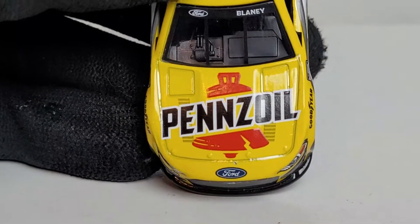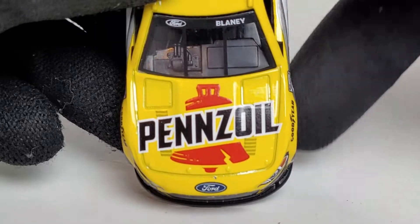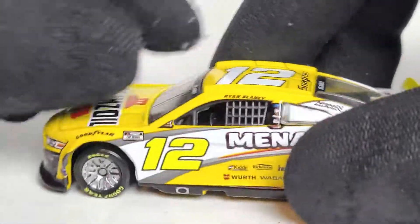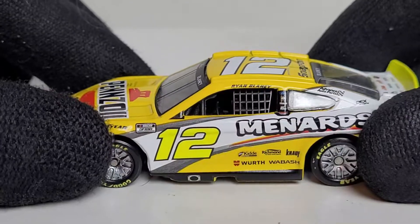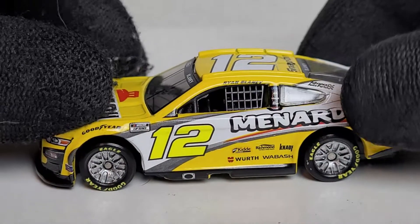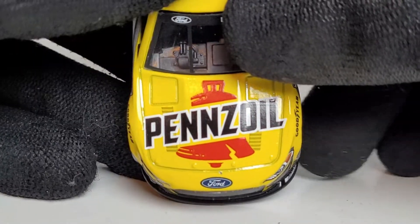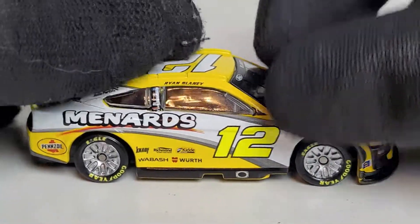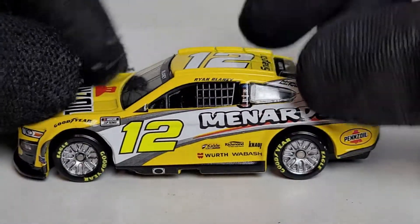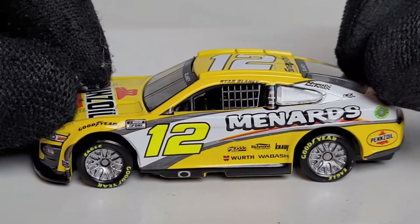This Pennzoil scheme — every time Joey Logano drives it, he finds luck. Meanwhile Ryan Blaney, besides the 2018 Roval race, has had pretty bad luck with it. He drove this car for three races this season, so let's go through each one. First, the Las Vegas spring race — he was running up front and then got into a pretty big accident with Brad Keselowski, who got loose coming off turns three and four. Blaney was running high and had nowhere to go, getting severe front damage that mostly ended his day.